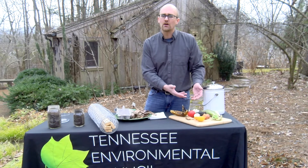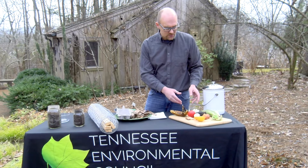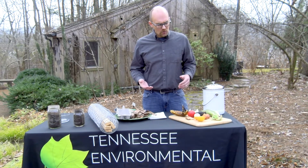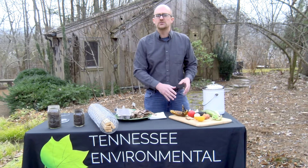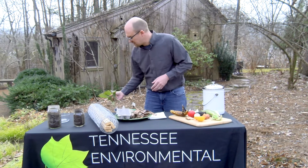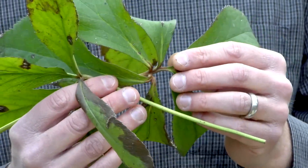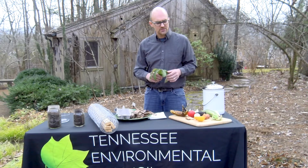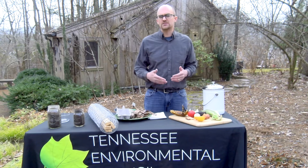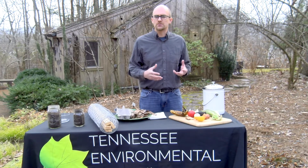Tea bags and coffee are also good green materials to add. When it comes to food waste, you want to avoid any meat or dairy products. Fresh green grass clippings are also a green material, as are any clippings from trees or bushes that are still green — those count as nitrogen material. Manure can also be used; we recommend avoiding cat, dog, or human manure, but any other kind is a good source of nitrogen.